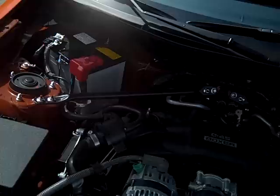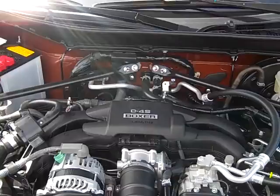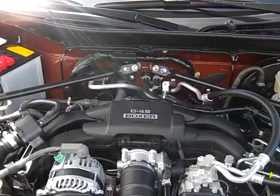This is Subaru's boxer engine — it's a 2-liter, 200 horsepower way at the top of the revs, about 151 pound-feet of torque right around 4,600 RPMs. The D4S refers to Toyota's direct fuel injection system. Nice-looking engine bay here — get you a look on the inside, I'll be right back.